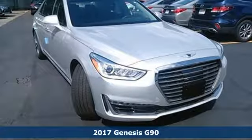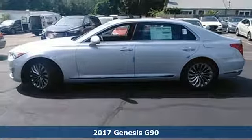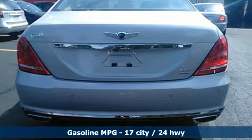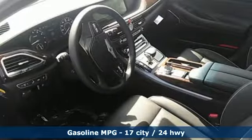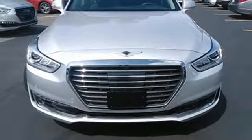It's a 2017 Genesis G90. It's luxuriously designed around you. Full-color head-up display, 12.3-inch HD navigation system, and forward-view cornering camera are right where you need them. Heated and ventilated front leather seats with memory and 22-way power driver's seat including lumbar, shoulder, and bolster adjustment are the epitome of pampering.